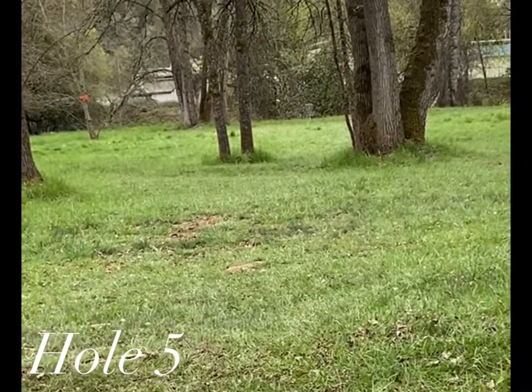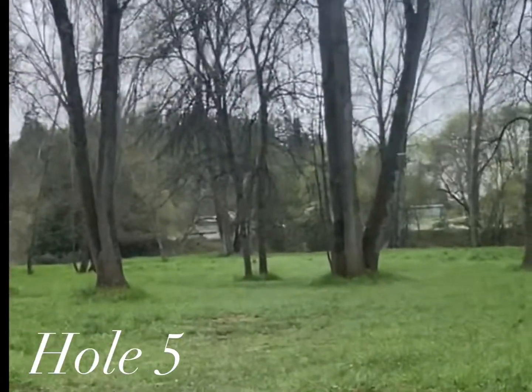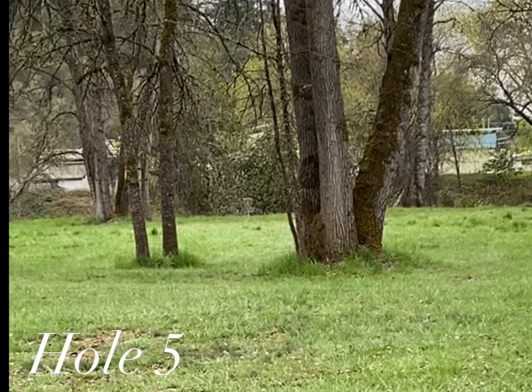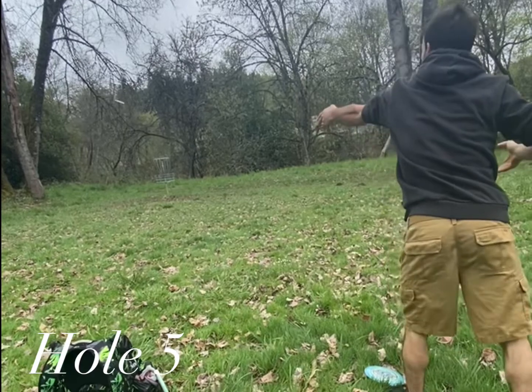Hole five: 302-foot par three. There is a straight up the middle shot — you can also throw a forehand hyzer or a backhand hyzer. Pretty simple shot. You just have to get past the first two trees.